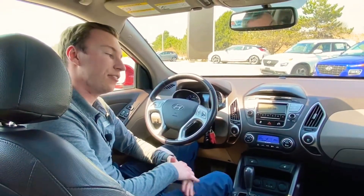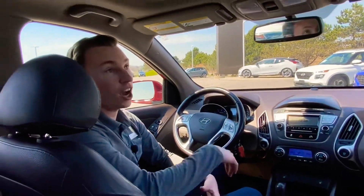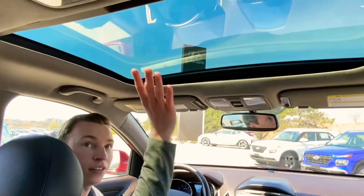Inside the limited here, it's loaded with features. To start with, you get a dual-panel sunroof. The back one's just a glass piece with the cover, and then this front one opens and tilts as normal.